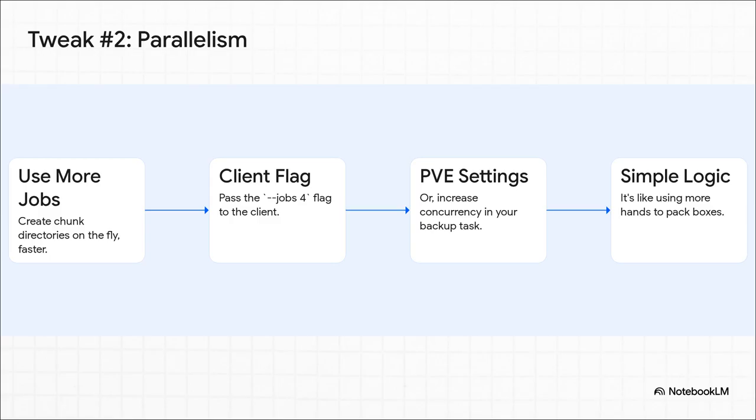Now that we're being lazy with directory creation, we can take advantage of it. The best way to speed up that very first backup is to throw more workers at the problem — run more jobs in parallel. You can add a flag like --jobs 4, or just bump up the concurrency right in your Proxmox VE settings. Instead of one person creating directories one by one, you've got four people doing it all at once. It's like having a whole team packing boxes instead of just one guy — everything moves way, way faster.